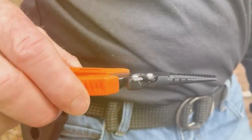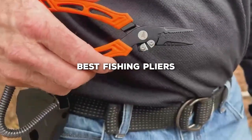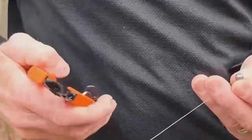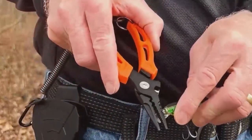Welcome, fellow anglers, to a video that's sure to make your fishing experience even better. Today, we're diving into the world of fishing pliers and counting down the top 7 best options that every angler should consider. From precision engineering to durability in harsh conditions, we've got you covered.